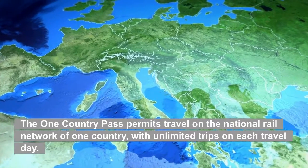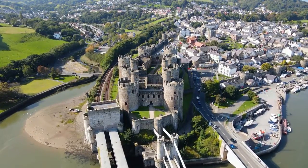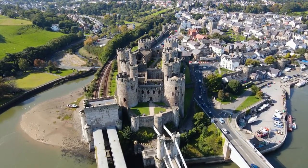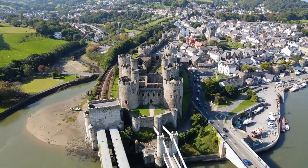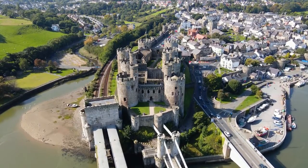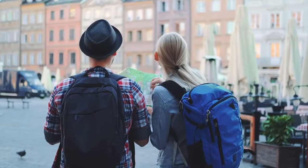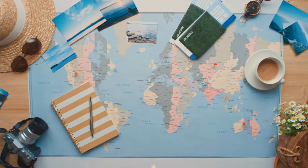The one-country pass permits travel on the national rail network of one country with unlimited trips on each travel day. It is available in Austria, Benelux, Bulgaria, Croatia, Czech Republic, Denmark, Estonia, Finland, France, Greece, the Greek Islands, Great Britain, Hungary, Ireland, Italy, Latvia, Lithuania, North Macedonia, Norway, Poland, Portugal, Romania, Scandinavia, Serbia, Slovakia, Slovenia, Spain, Sweden, and Turkey. Countries without one-country passes include Bosnia and Herzegovina, Germany, Montenegro, and Switzerland. The passes are available for travel on 3, 4, 5, 6, or 8 travel days in a one-month period.